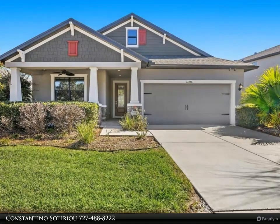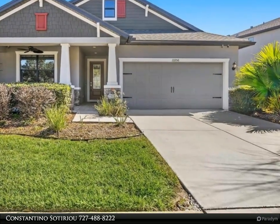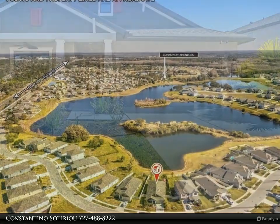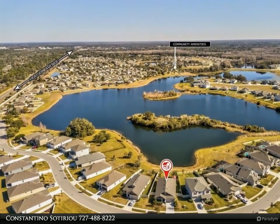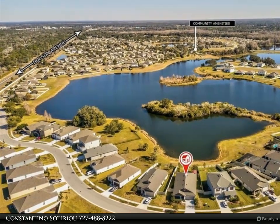This Dalton Wade Real Estate Group property video is presented by Constantino Sotiryu. Welcome home to this spectacular house built in 2019 in Hudson, Florida, that has too many upgrades to list. Look at the 3D walkthrough tour to view all the amazing details.